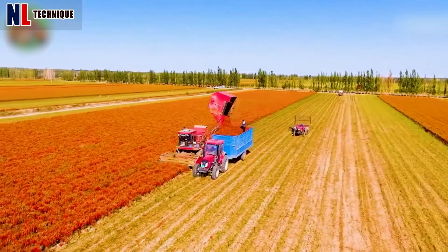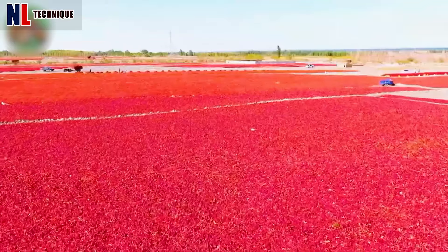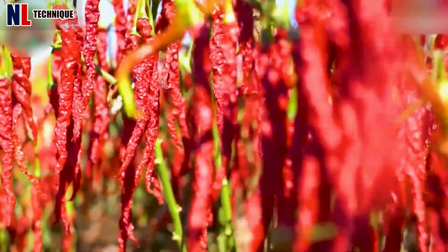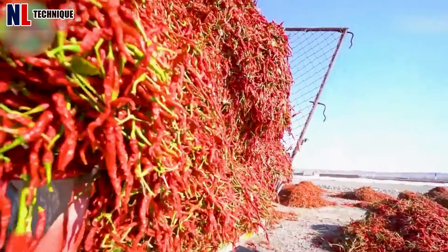We join the farmers in northwest China's Xinjiang as they harvest chili peppers, turning the landscape a vibrant red with their spicy yield.